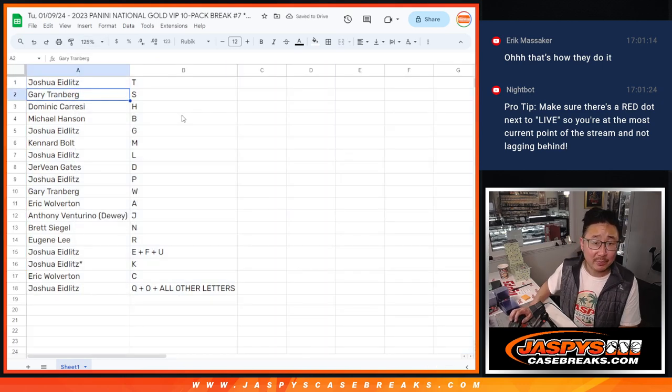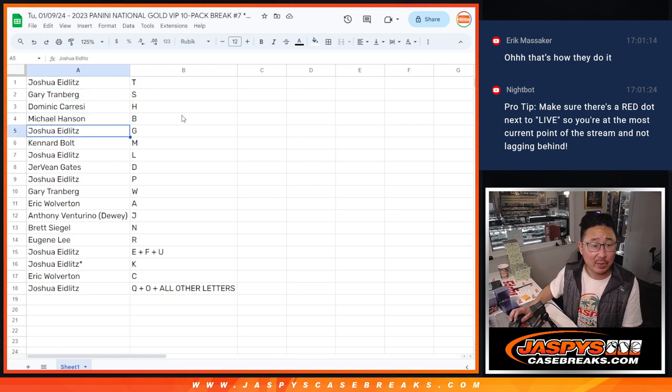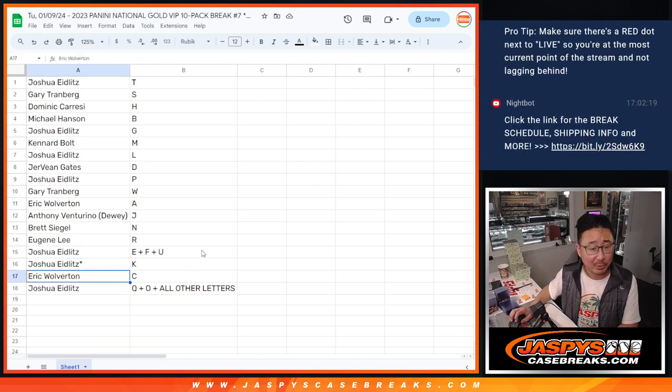So Josh with the letter T — remember, first letter of their first names. Gary with S. Dominic with H. Michael with B. Josh with G. Canard with M. Josh with L. Eric with A. Anthony with J. Brett with N. Eugene with R. Josh with the E plus F plus U combo spot, as well as K with LastBotMojo. Eric with C. And Josh with Q, O, and all other letters.